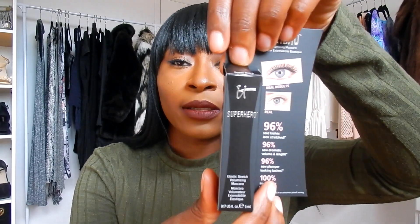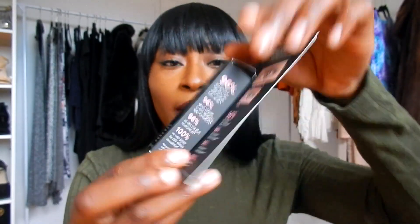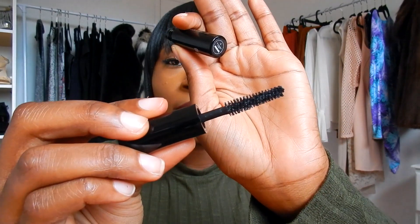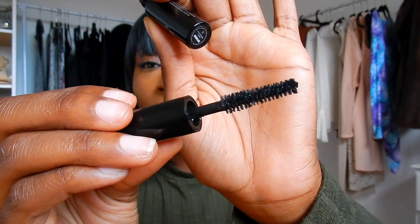The third item — it says 'Superhero,' I guess that's the name of the brand, and the color is Super Black. It is mascara. This is what the packaging looks like. Let me open it up for a better look. It comes in this little cute container. It's super mini, but the tip looks good — it would give you that actual extension that you need. That's dope.